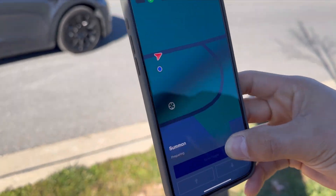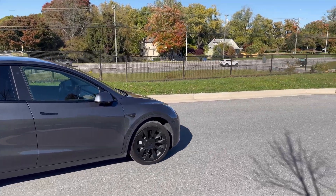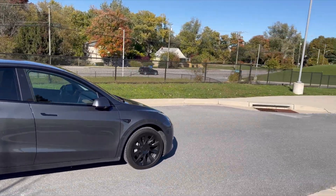Now let's watch this sorcery unfold. This is my first time trying it, and trust me, it's nothing short of magic. Just wait until you see the Model Y spring into action — mind-blowing doesn't even cover it.